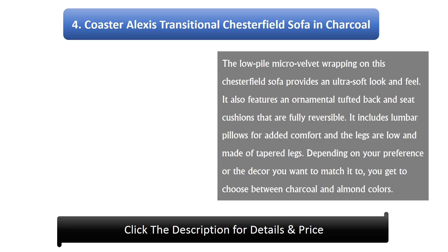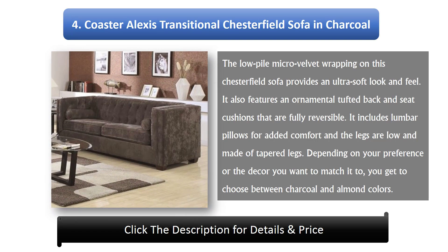Number 4: Coaster Alexis Transitional Chesterfield Sofa in Charcoal. The Lopile Micro Velvet wrapping provides an ultra-soft look and feel. It also features an ornamental tufted back and fully reversible seat cushions. It includes lumbar pillows for added comfort and low tapered legs. Depending on your preference or decor, you can choose between charcoal and almond colors.